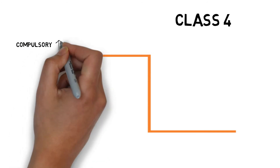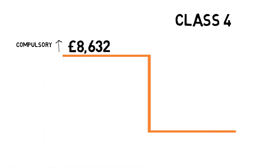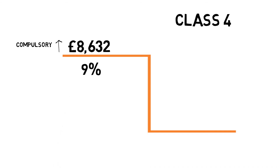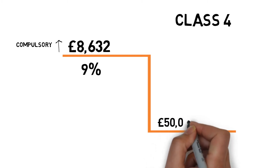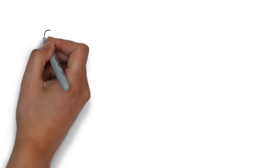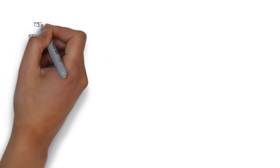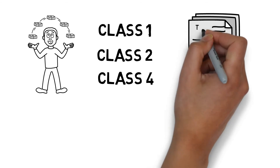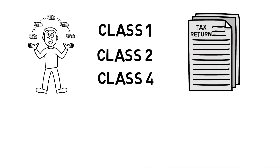Class 4 contributions don't actually count towards your eligibility for state benefits, but payment is compulsory if your profits are over £8,632 per year. Once you reach this threshold the national insurance contribution rate is 9% of any profit over and above this number. When your profits reach £50,000, like class 1 contributions, the rate reduces to 2%. If you're both employed and self-employed you could end up paying class 1, 2 and 4 contributions. It will all be calculated through your self-assessment at the end of the tax year when HMRC take into account all of your income.